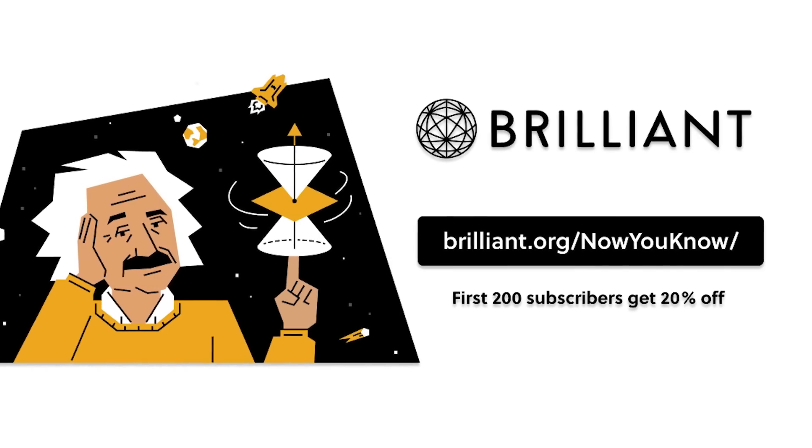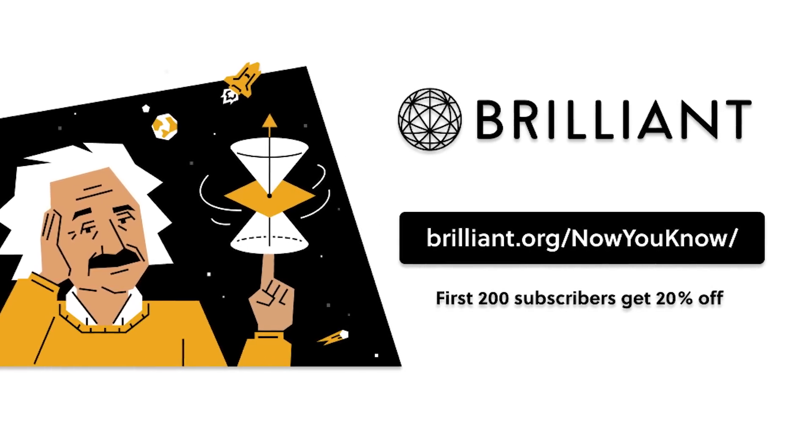So will you at least promise you won't start ZachCoin until you finish learning about cryptocurrency with Brilliant? Sure. Then will you help me get Elon to tweet about ZachCoin? Because it's going to be bigger than Doge. To support our channel and learn more about Brilliant, go to brilliant.org/nowyouknow and sign up for free. The first 200 people to go to that link will get 20% off the annual premium subscription.